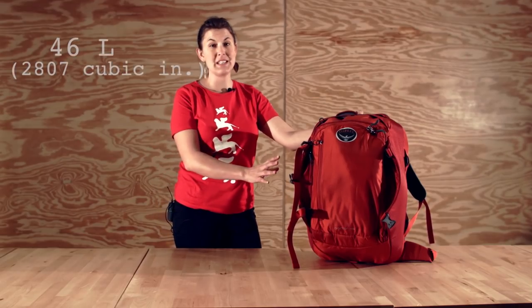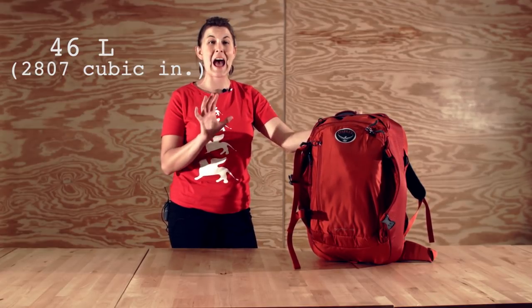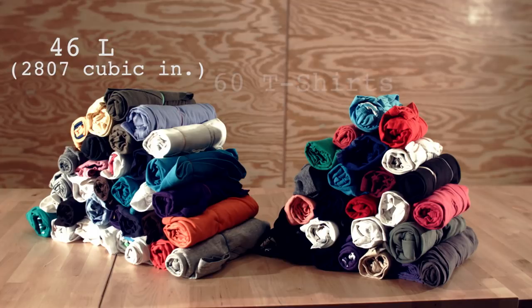Next is our 46 liter bag. We're including it because it's really popular with travelers. It's the absolute largest travel bag I recommend, unless you have a very technical trip. It fits 60 t-shirts.